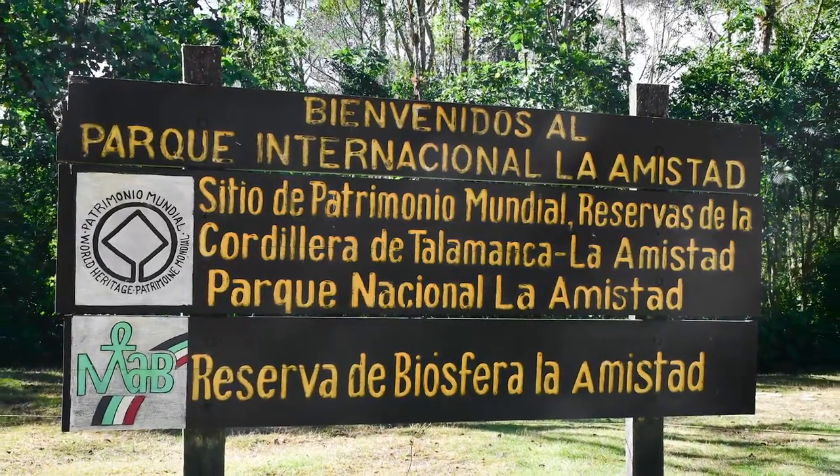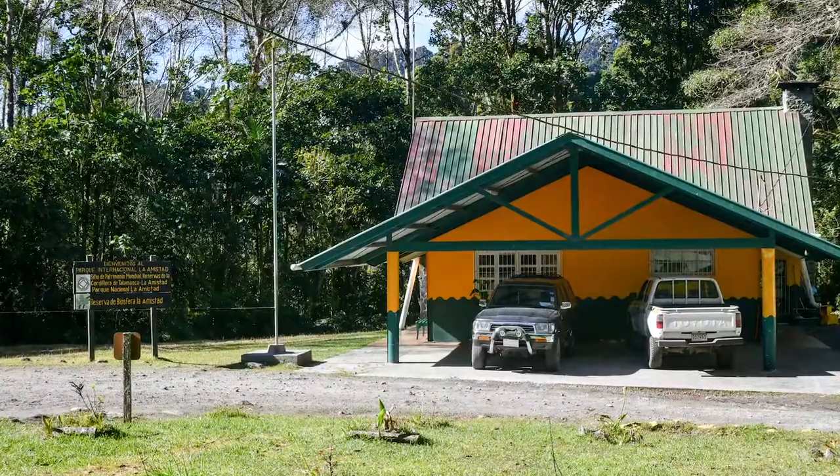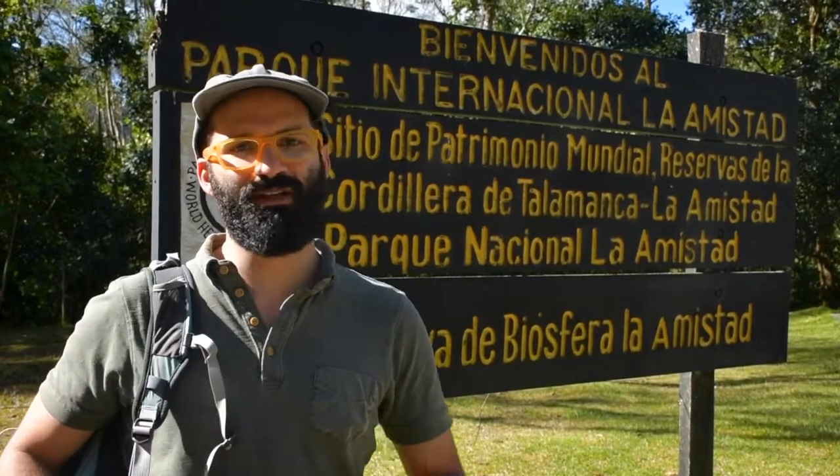We just finished registering with the park rangers and we are about to walk the trail of the Retoño, which is the intermediate size trail that this park offers from this station.